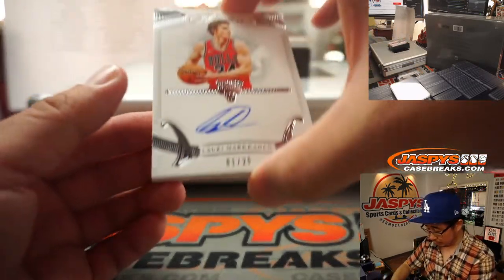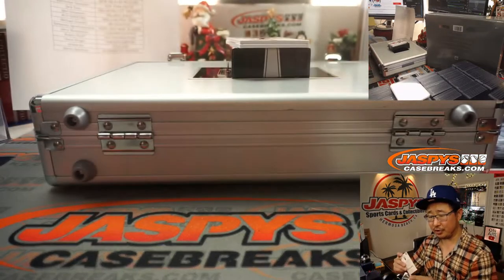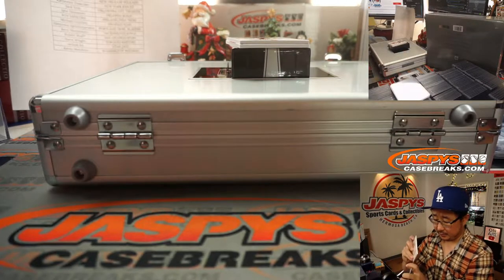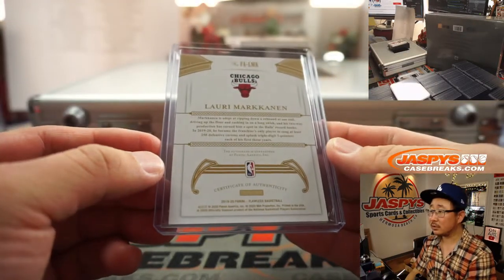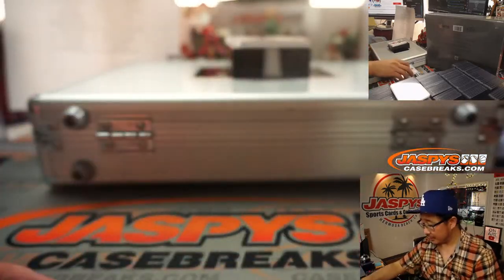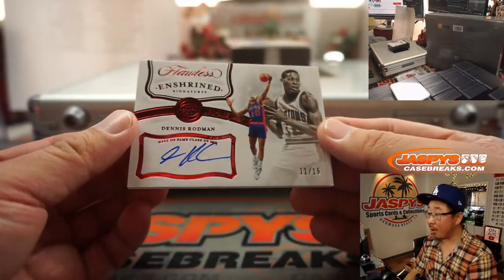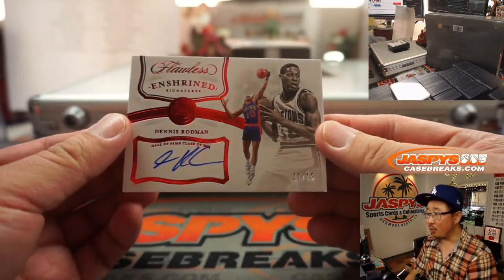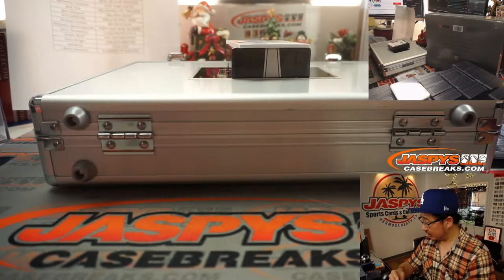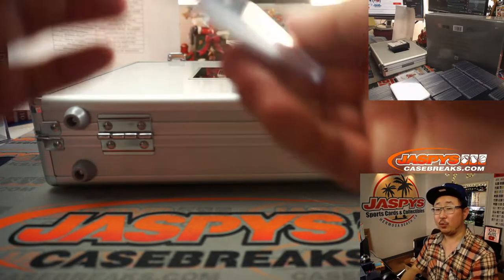For the Chicago Bulls, Lauri Markkanen, 1 out of 25. I think he had a good game the other night. Jack with the Bulls. And we've got the Worm — we've got a Detroit Pistons edition of the Worm, 11 out of 15, Dennis Rodman. That'll be for Inku with Detroit.